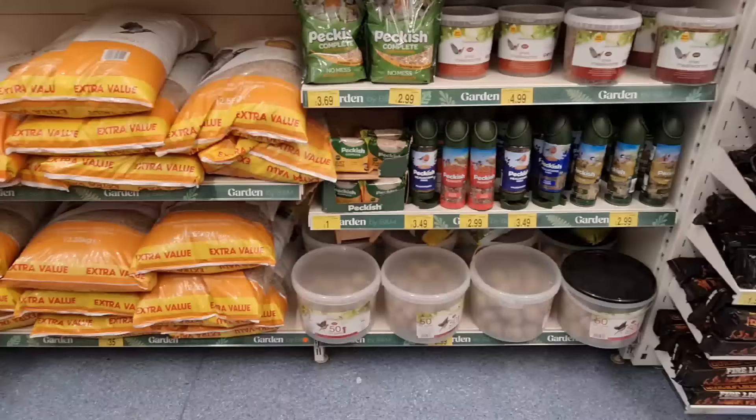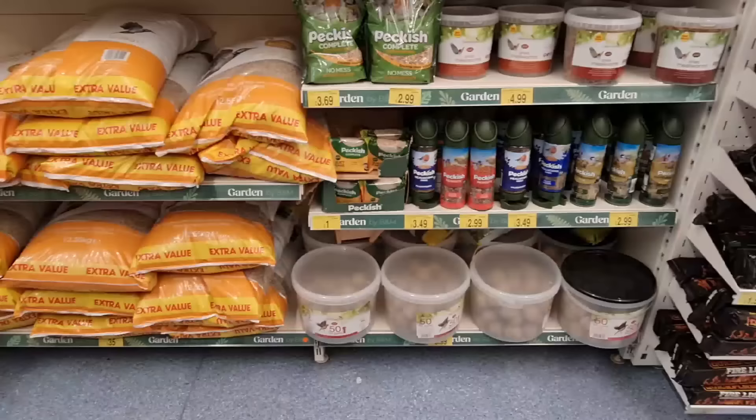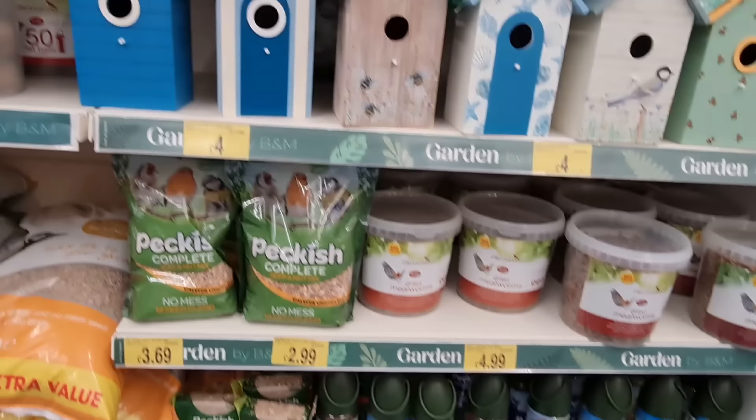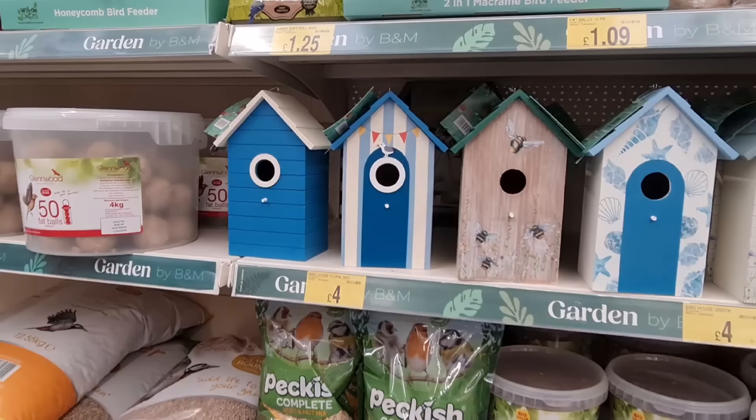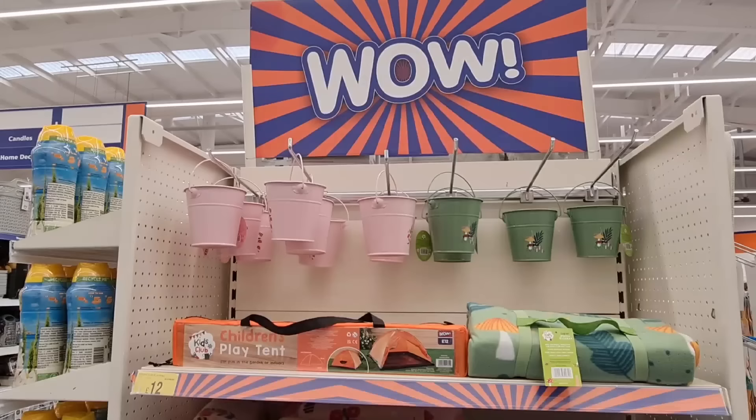This is a gorgeous mug that I picked up — £3. This is their spring section — lots of different feeds for the birds and birdhouses. They've got lots of different types. I really like this one and the bee one — that's nice. You can make like a little miniature beach here.